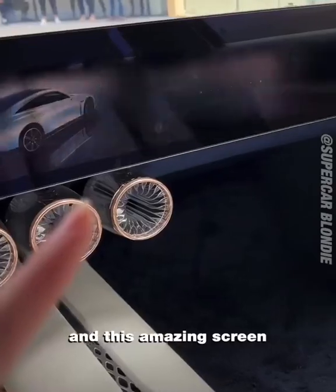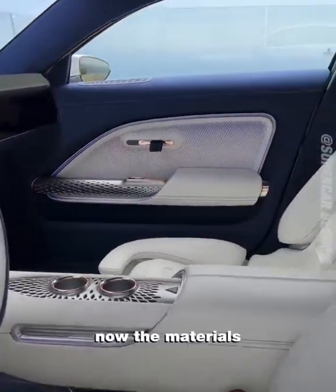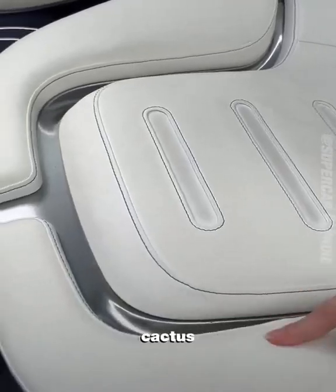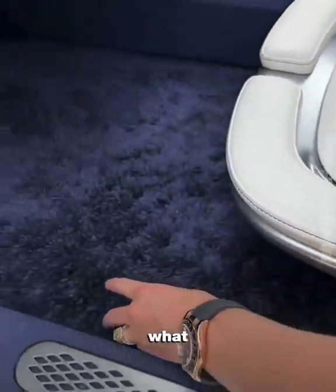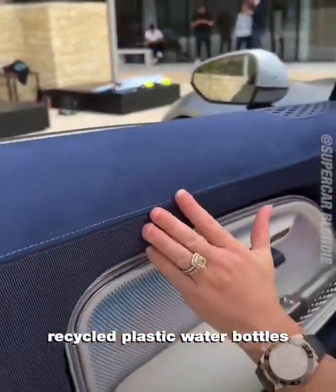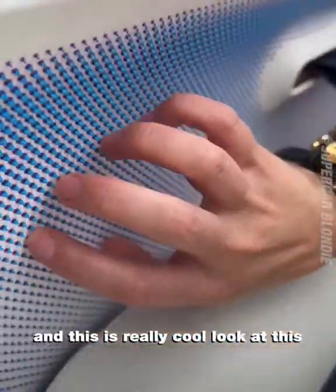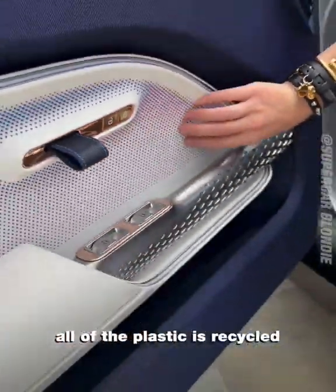There's an amazing screen that goes all the way across. The materials you won't believe: this leather is made from cactus, this is mushroom, this is made from bamboo, and this mat is made from recycled plastic water bottles found in the ocean. All of the plastic is recycled.